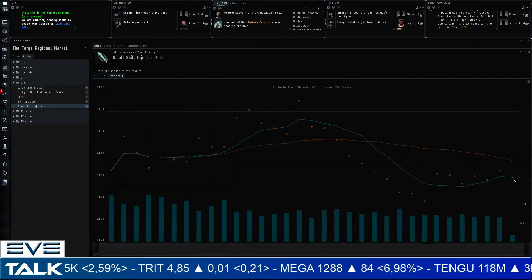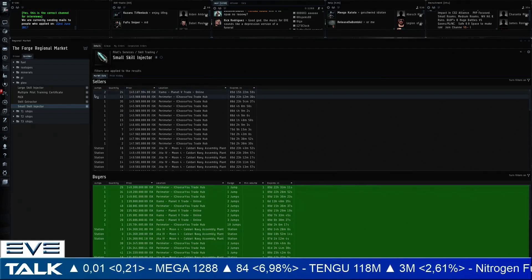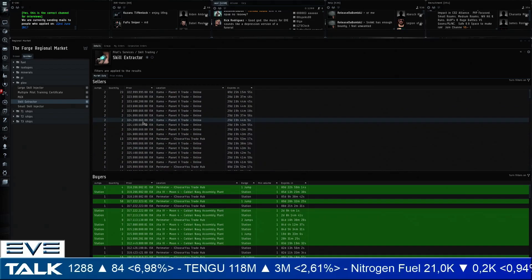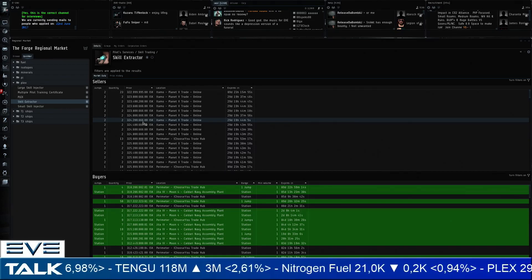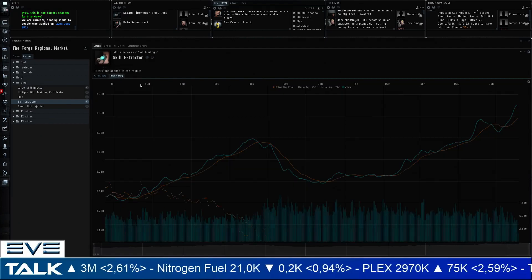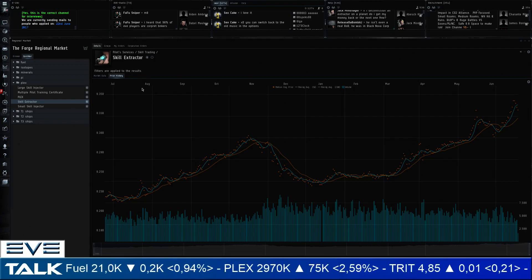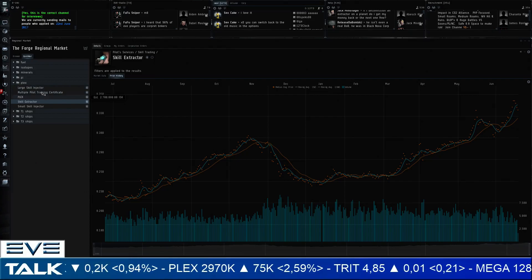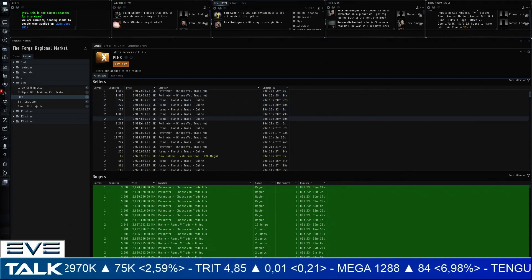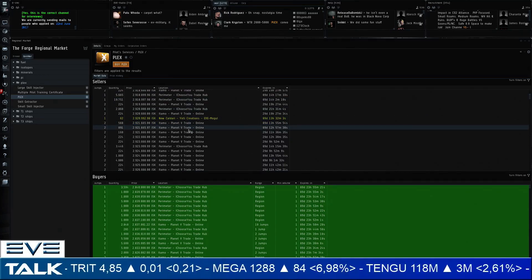Small skill injectors are also under slight pressure, currently selling for 145 million with buyers at 140 million. Itamo trade hub is again showing up in the activity for player-owned trade hubs. I wonder if at some point we'll see more conflict around this through war decs, with competition trying to take out each other's trade hubs — that would be very cool to see. At the moment, with the three-timers structure, it's very difficult to do this, so most competition is in taxes. The movement of active trade is clearly going to Itamo, two jumps out.